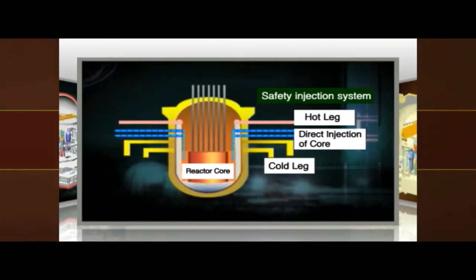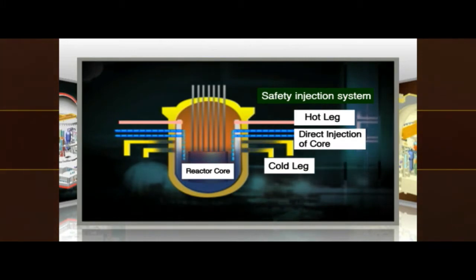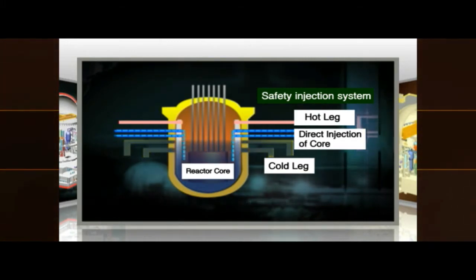Using direct vessel injection, cooling water is injected directly into the reactor vessel via four independent trains in case of an emergency.